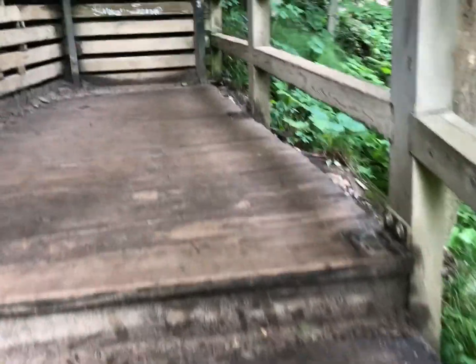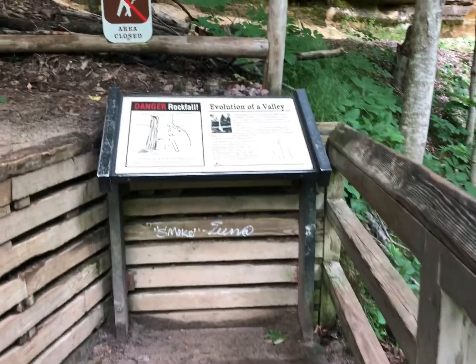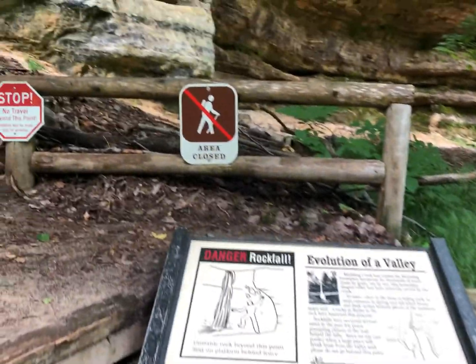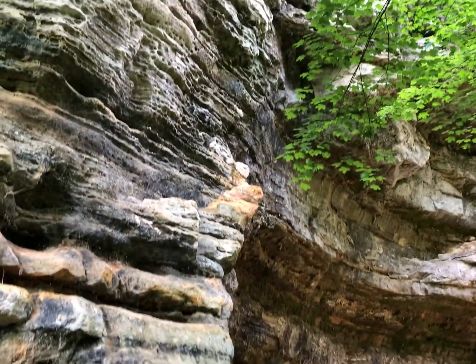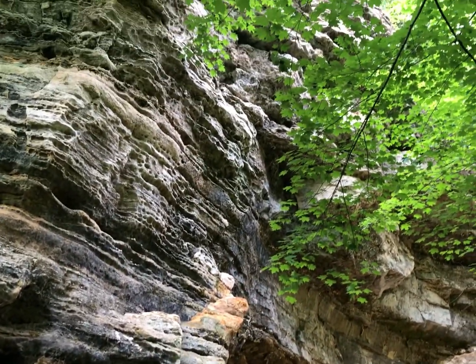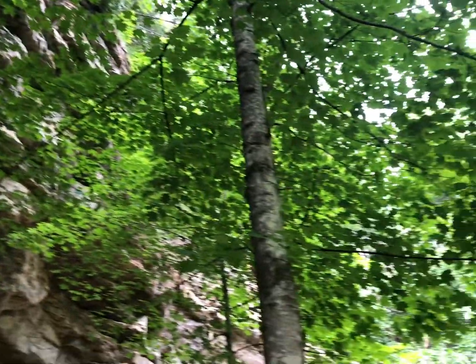Who doesn't love a waterfall? Here's just another view of the same waterfall. This is showing you some of the rock formations around, and of course they're just covered in gorgeousness. The rock formations and the greenery is really just what I'm showing here.